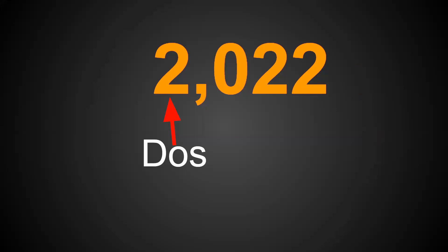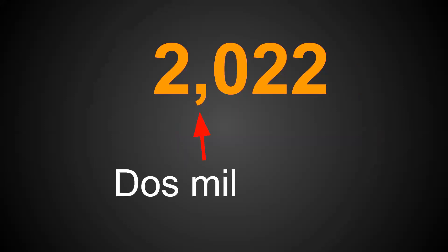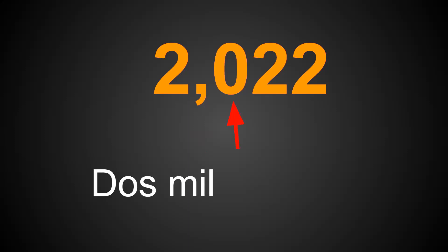We start off from left to right. The number two for 2000 is dos. To indicate that we're in the thousands place, we have the word mil. Dos mil — 2000. We don't have anything in the hundreds place, so we don't need to write anything there.